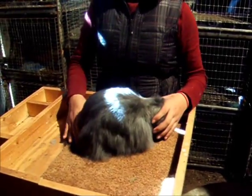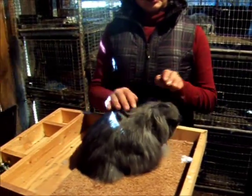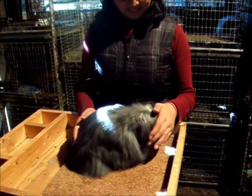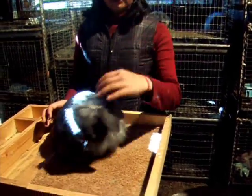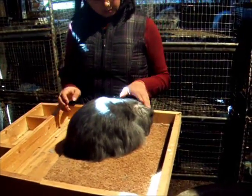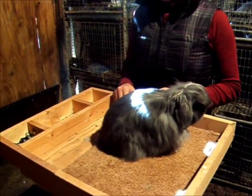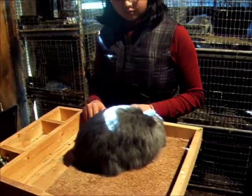I do have one sable point but he's molting right now, so he looks terrible — don't look at him, he's camera shy. There are quite a few colors and there are rarer colors than what we have, because they come from Holland Lops and there are so many colors. Ranger is sweet and cute.